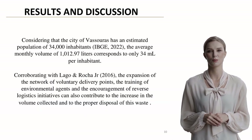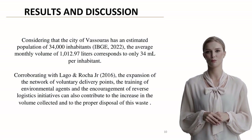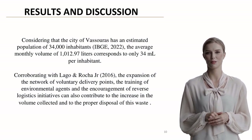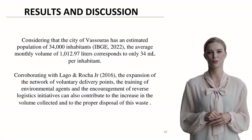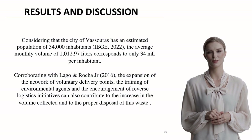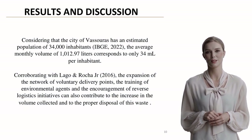To put these numbers in perspective, with Vassouras's population of approximately 34,000, the average monthly collection of 1,012.97 liters translates to just 34 milliliters per inhabitant. This suggests significant room for improvement in collection rates.